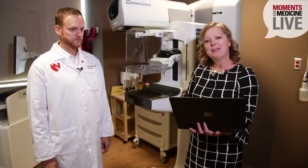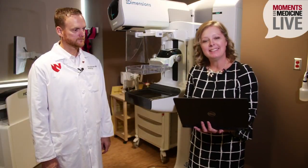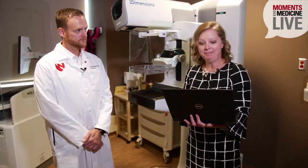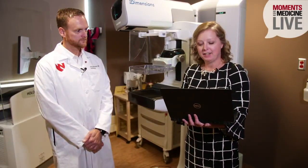Hi, everyone. Welcome to today's Moments in Medicine Live. We do this every week on Wednesdays at noon, brought to you by Nebraska Medicine. I'm Heidi Woodard, and joining us today is Dr. Doug Niemann, and he is a diagnostic radiologist at Nebraska Medicine.